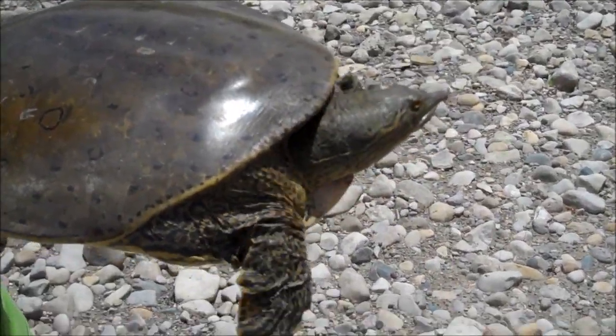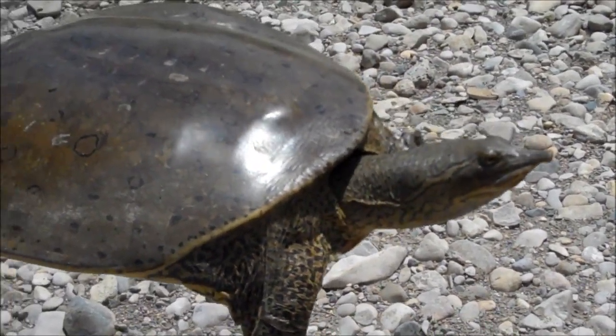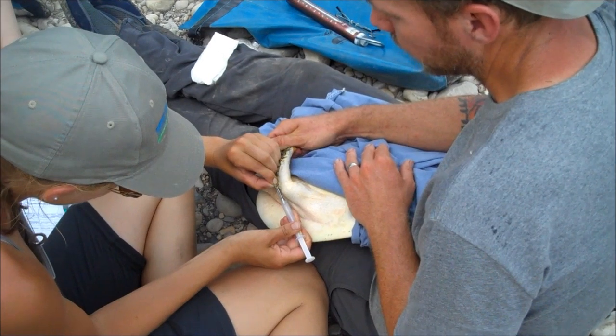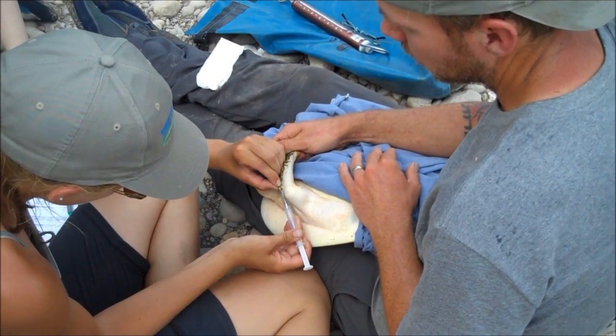The spiny softshell turtle is considered the fastest turtle in North America, so catching one can be a challenge. But when conservation staff get their hands on one, they tag it, much like you would a dog or a cat, so they can follow it through its explorations.